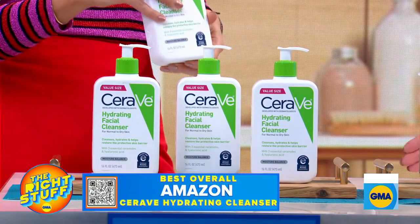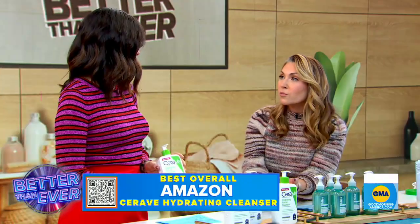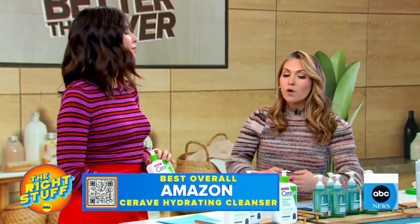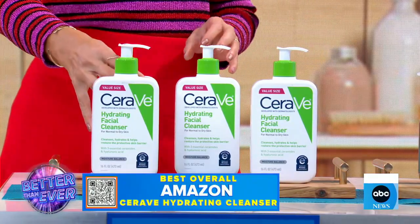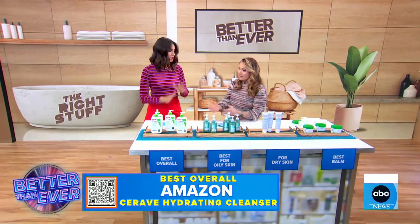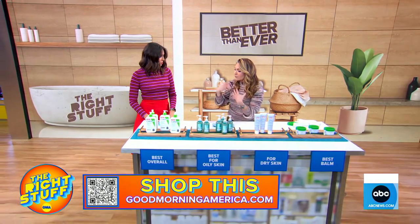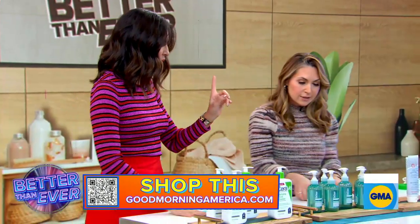Everybody is using this one — over 100,000 positive reviews. Dermatologists love it, reviewers and customers love it. You really can do no wrong because what you want to do is replenish, not strip that skin barrier. You want to keep it intact — smooth clean, not squeaky clean, they say. And that is going to leave your skin feeling nice and smooth, but also cleansed.